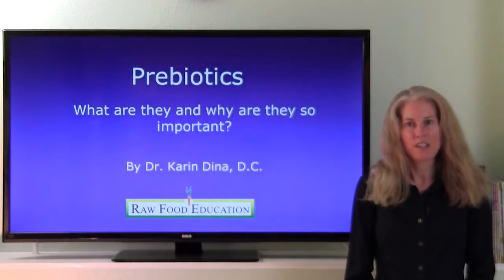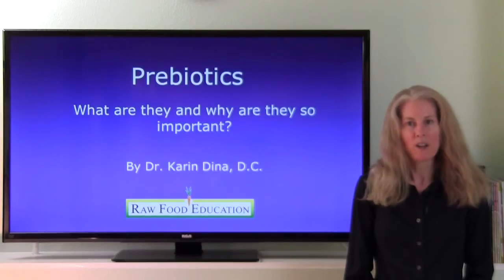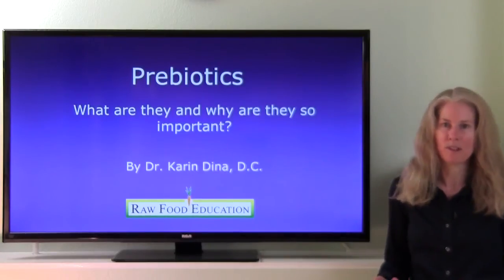Prebiotics. Hi everyone, I'm Dr. Karen Dina, and today we're going to talk about prebiotics — what are they and why are they so important?